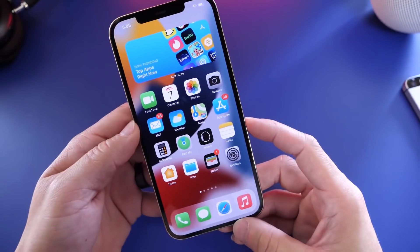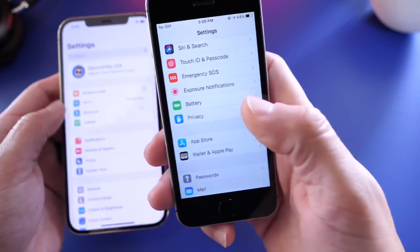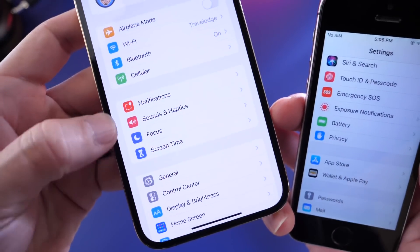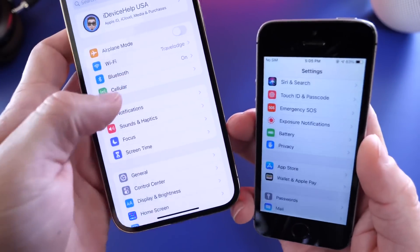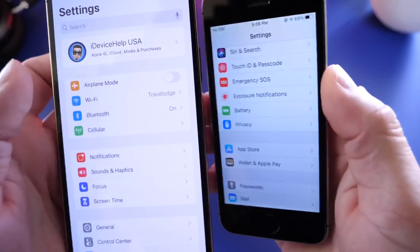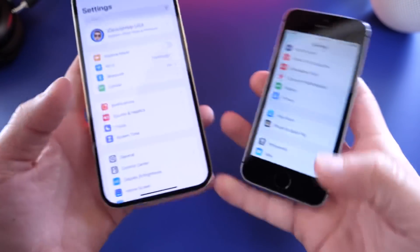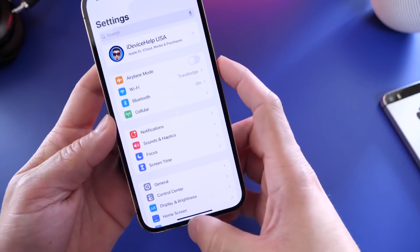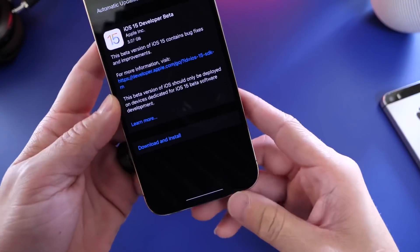Something noticeable right away is a blockier-looking interface in Settings and menus throughout the OS — it's squared out instead of extending all the way to the edges. It looks nicer in my opinion, and it's a subtle but noticeable UI change throughout iOS 15.